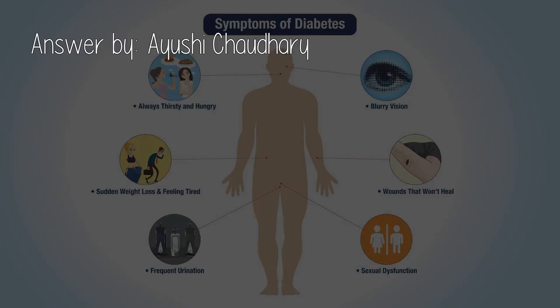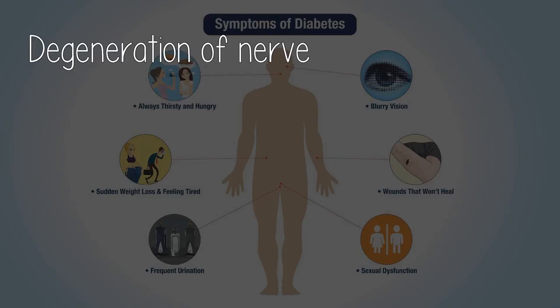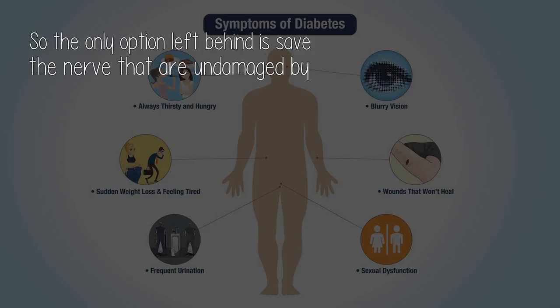Answer by Ayushi Chowdhury. Damage done cannot be reversed but what is unaffected can be preserved. Degeneration of nerve leads to neuropathy, and nerves cannot regenerate as they don't have a mitotic spindle. So the only option left is to save the nerves that are undamaged.